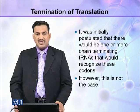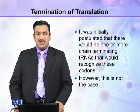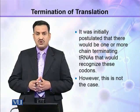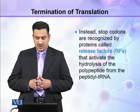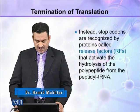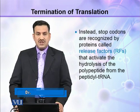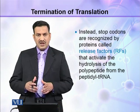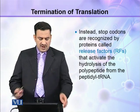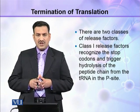It was initially postulated that there would be one or more chain-terminating tRNAs that would recognize these codons. However, this is not the case. Instead, stop codons are recognized by proteins called release factors that activate the hydrolysis of the polypeptide from the peptidyl tRNA. There are two classes of release factors: class 1 and class 2.